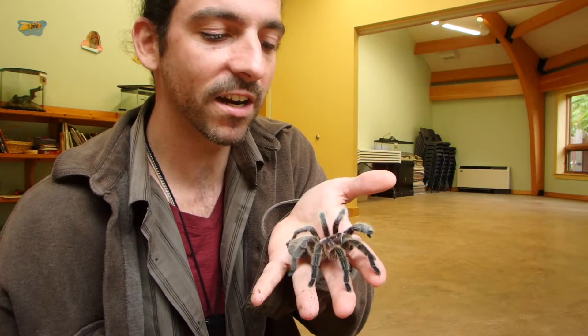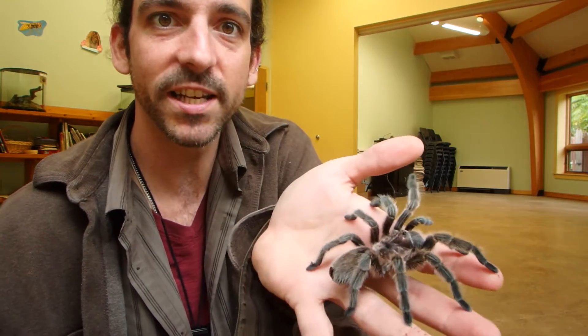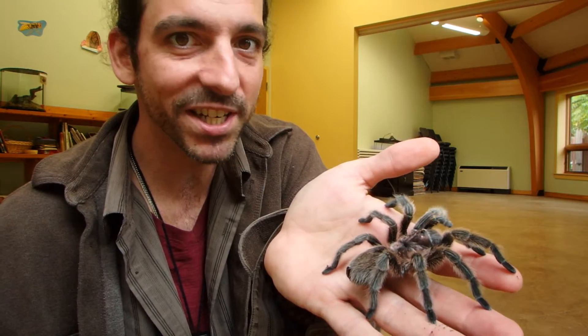This is our Chilean rose hair tarantula. Not an aggressive species — she's not being aggressive at all. They're from Chile.